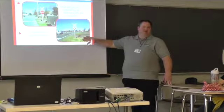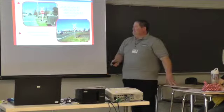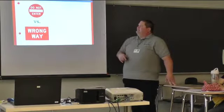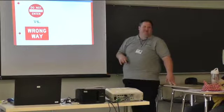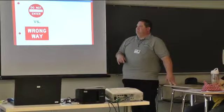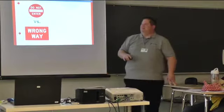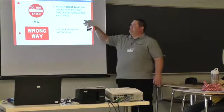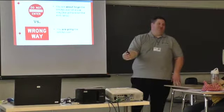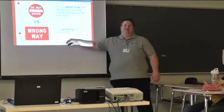There's a reason why they have this particular sign up there. What are those two signs there? We have a do not enter and a wrong way. The do not enter sign is where you are about to go the wrong way on the street, whereas the wrong way sign means you are definitely already going the wrong way down the street.